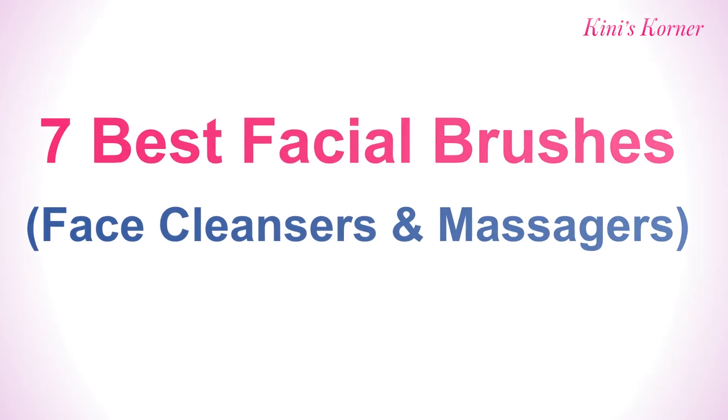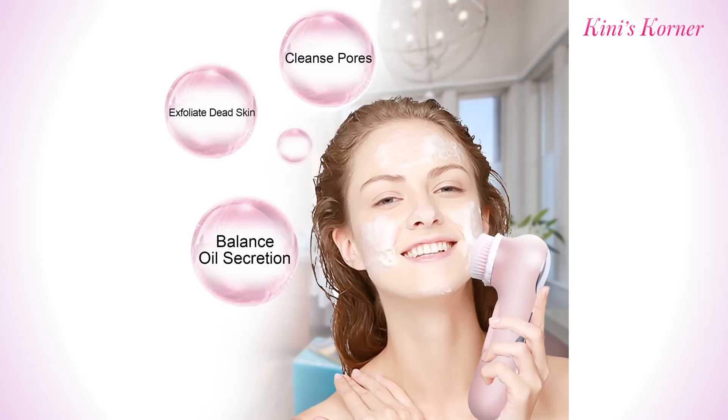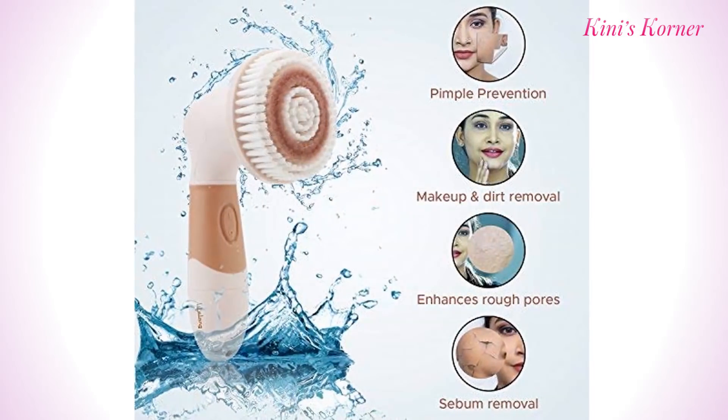Before going ahead towards the video, we'll discuss what exactly these facial brushes do. When it comes to exfoliating, polishing and improving your face complexion, there is just no competition with facial brushes. Silky soft bristles are gentle on your skin without causing any irritation. They reach deep into pores for thorough cleansing, and effectively wipe oil, dirt, makeup, pimples and blackheads.